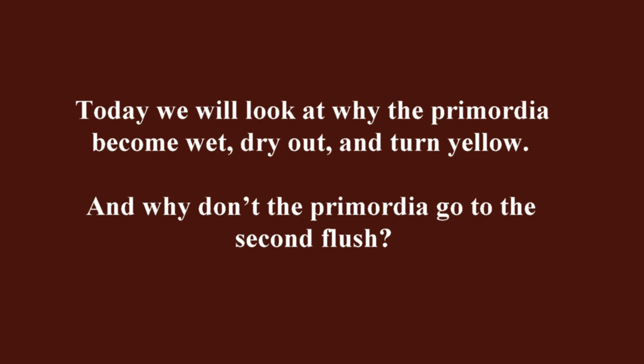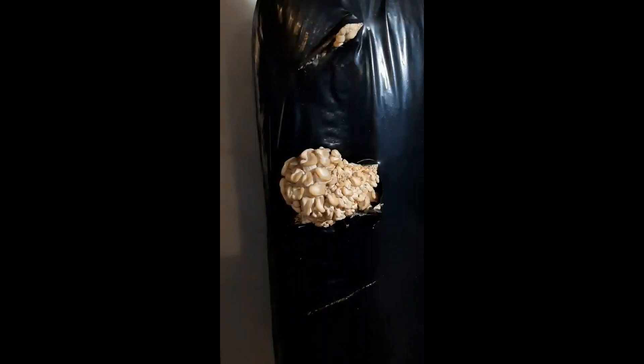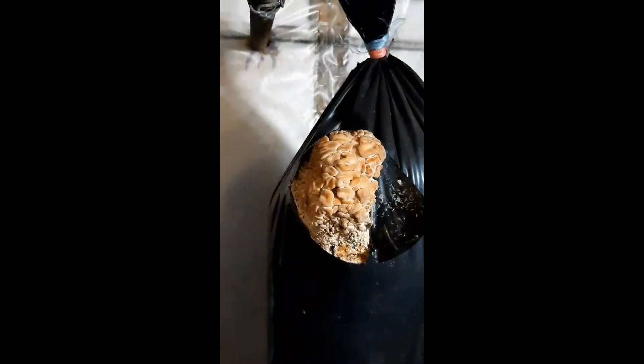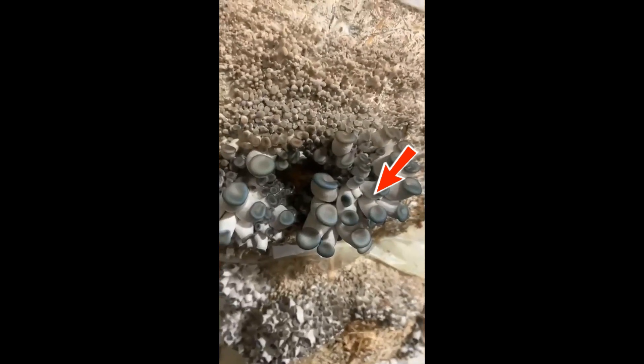And why don't the Primordia go to the second flush? All variants of death of Primordia are characterized by the absence of optimal microclimatic conditions during incubation and the initial stages of cultivation, as well as fluctuations in temperature and humidity. The microclimate is very important at the time of mushroom formation. Mushrooms that have grown with a diameter of 2 to 3 cm may not respond to climate change at all.